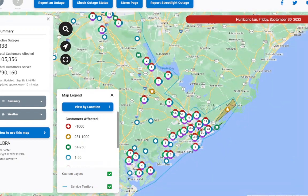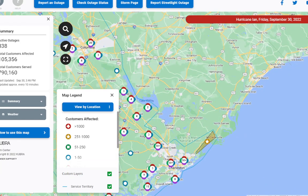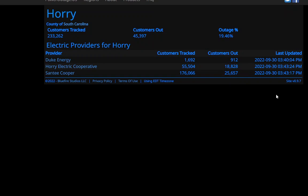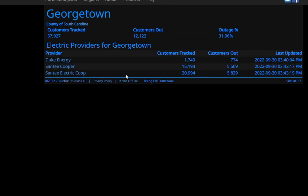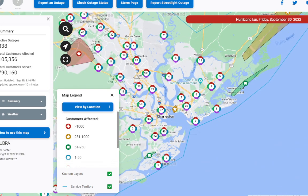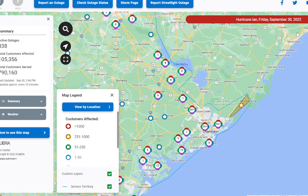This outage map is just Charleston — it doesn't cover Myrtle Beach, which is a different electric company. Myrtle Beach is in Georgetown or Horry county and might be served by a cooperative — possibly Sanity Cooperative or something like that. The cameras have gone down in Myrtle Beach, and I can't find too many others right now. A lot of them have gone down, most likely due to power outages.